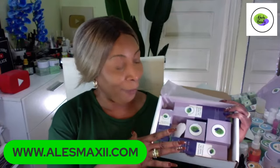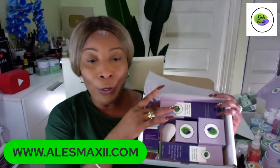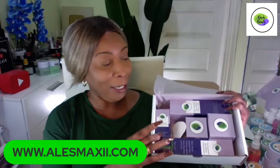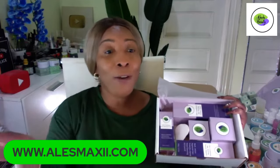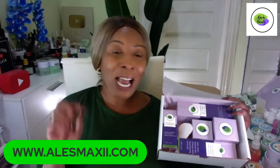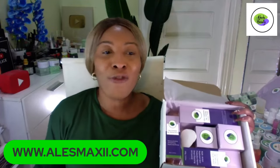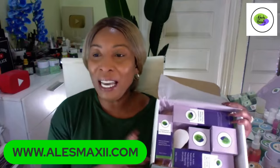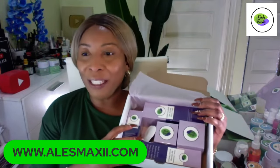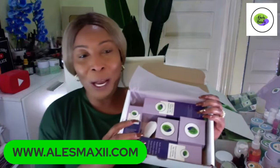The set contains a cleanser, a toner, a serum, a face cream, and an eye cream. I can't wait for you all to try this eye cream — this is going to change the game. I'm Maya, welcome to the live.